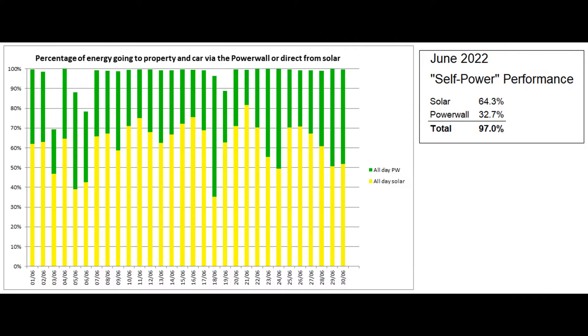And this is the self-power graph based on figures from the Tesla app, which reported that the proportion of self-power was 97% with just a few Powerwall units originating from the grid.